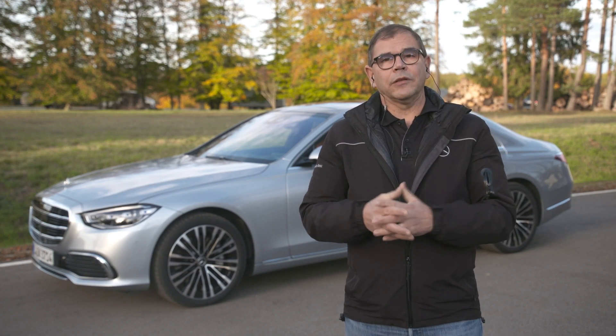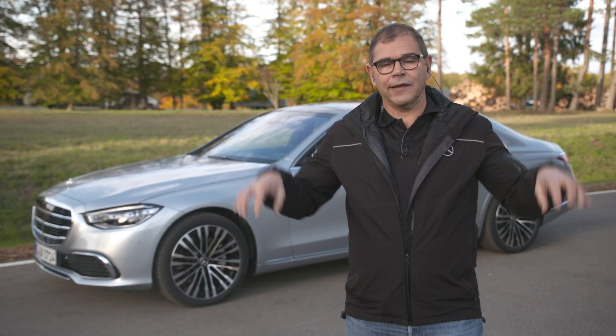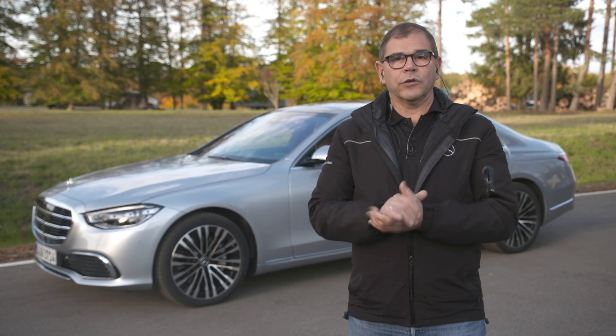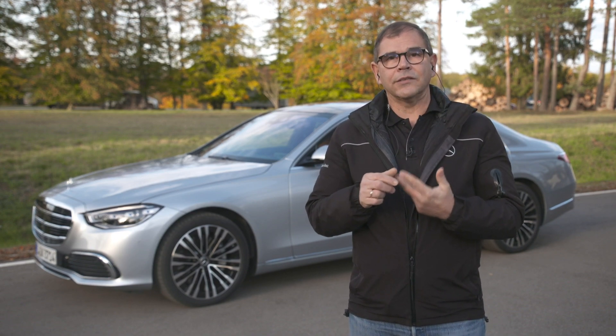We also use the 360-degree cameras now not only for showing the picture when you park, but also as a sensor to detect lines directly next to the car when driving slowly. But the most important sensor, of course, is the LiDAR, which gives us the chance to use three independent sensor technologies.